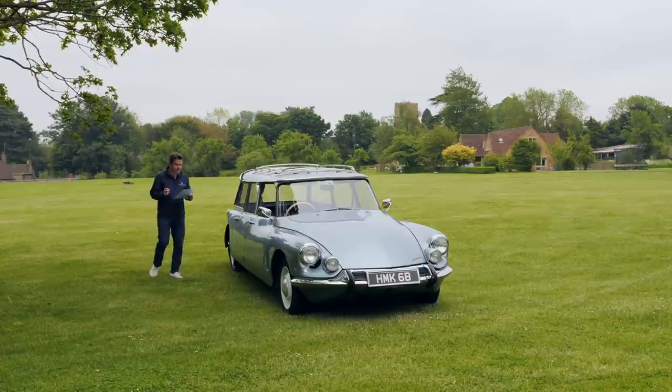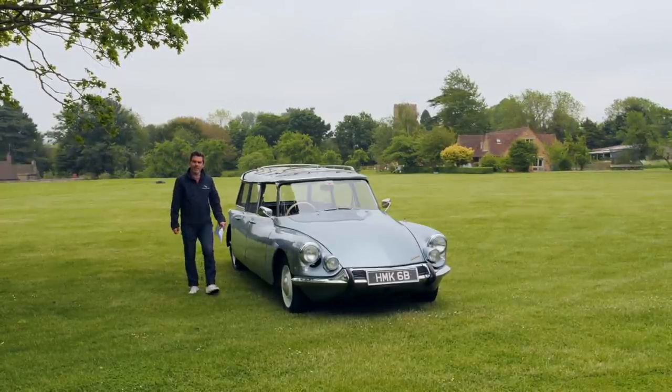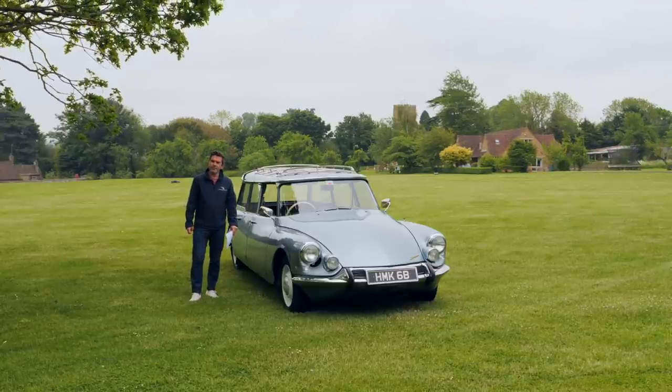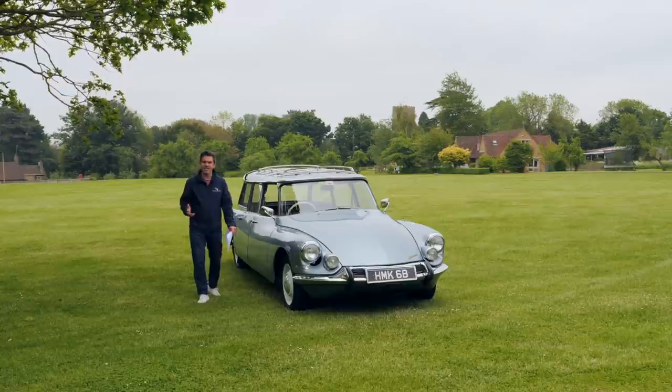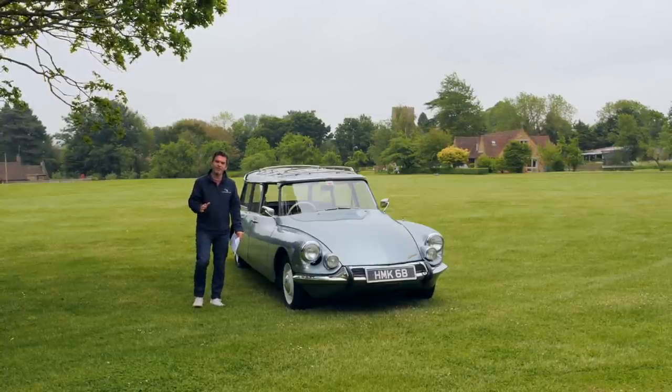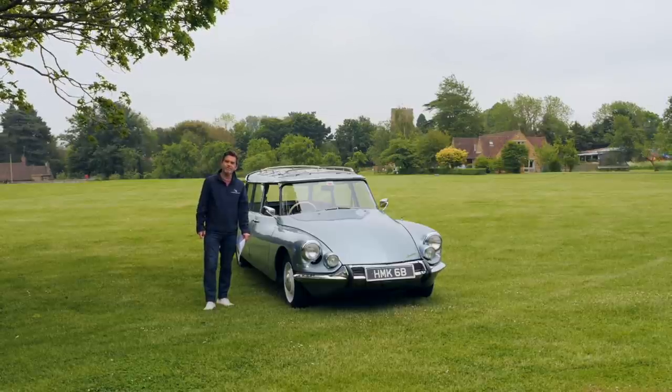The DS is first and foremost the new Nautilus. That's quite a statement from French theorist and philosopher Roland Barthes about the Citroën DS. But this isn't any old DS — this is a DS Safari. Poor old Roland would have lost his mind.